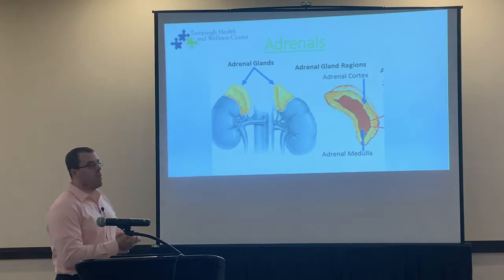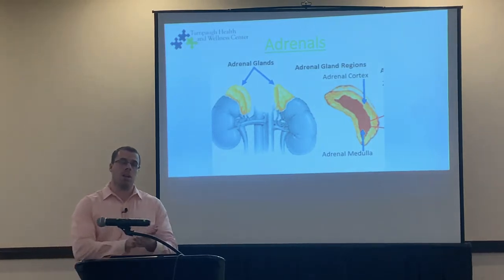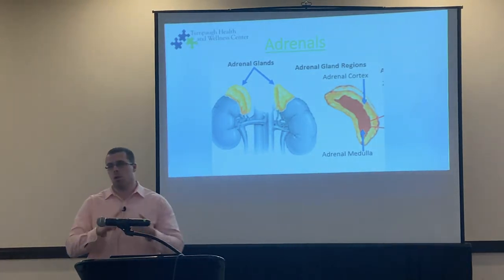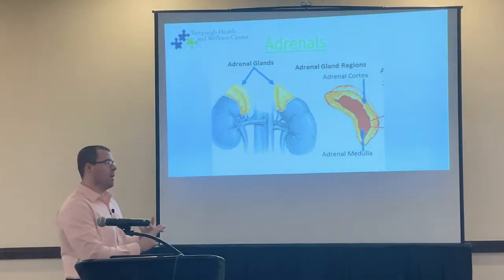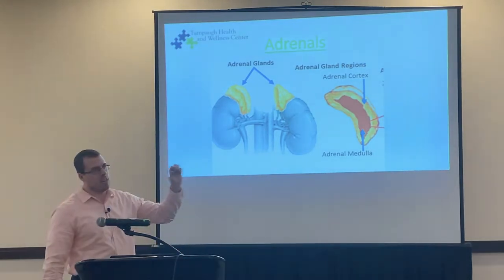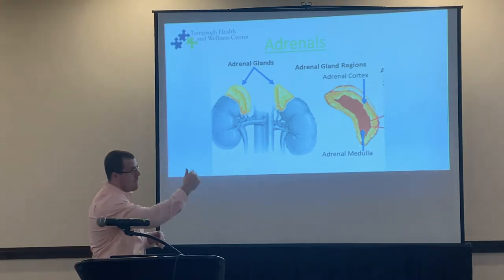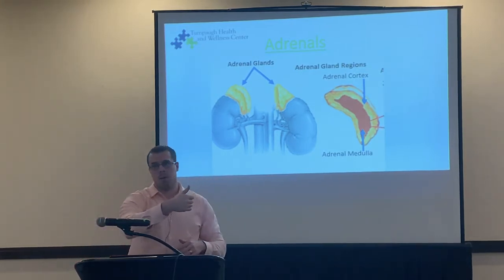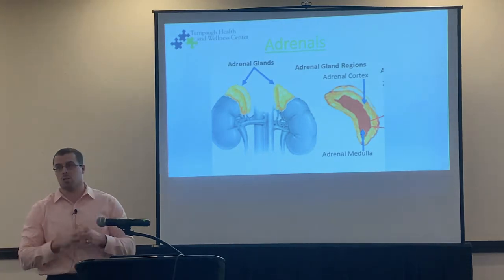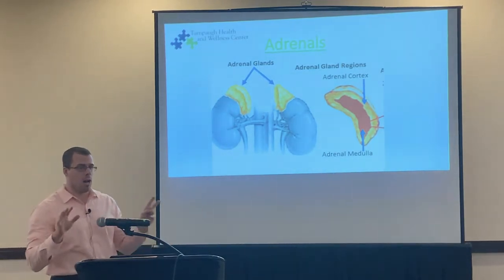There are two layers to the adrenal glands. You have your outer cortex, which breaks down into three layers: zona glomerulosa, zona fascicularis, and zona reticularis. Each layer releases certain hormones. From the outside working in, it releases aldosterone, then the famed cortisol that everyone knows about, and also androgens — your sex hormones: testosterone, estrogen, progesterone, and DHEA.